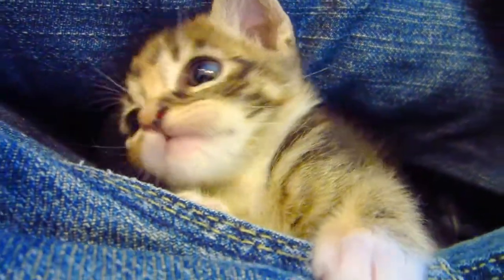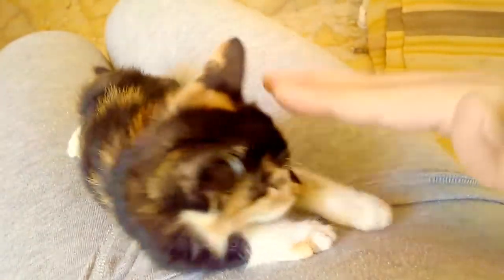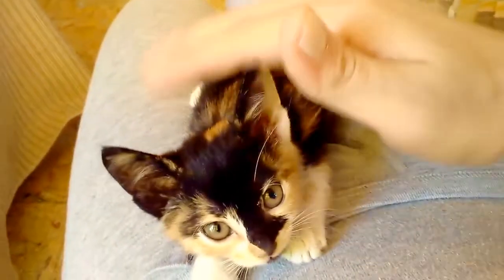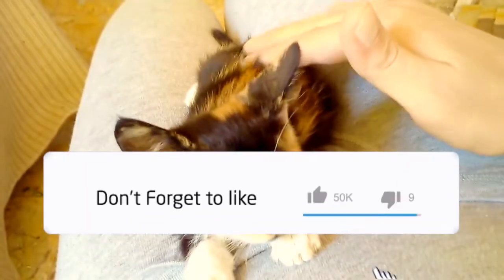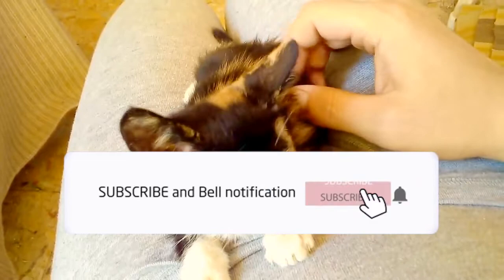Although tortoiseshell coats are most commonly a ginger red and black, they can also have hints of cream, orange, or gold. The colors in their coats are either bridled and appear like they're woven together, or patched, which indicates the colors form in big patches all over the body.